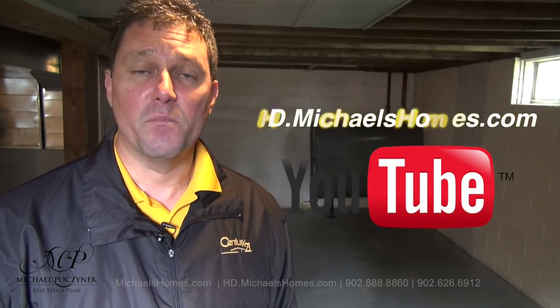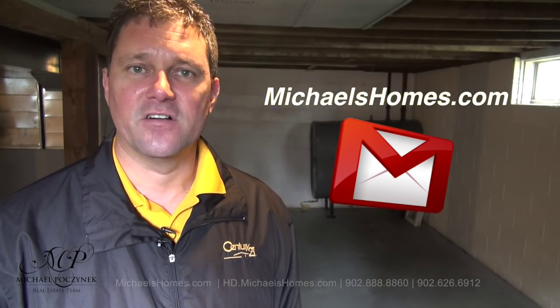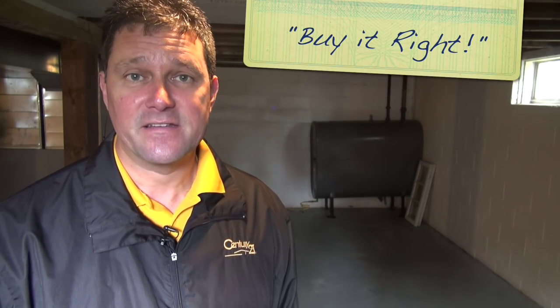Thank you very much for watching my video. That concludes my coverage on 2567 Route 1A here in North Bedeck. For more videos like this and PEI real estate tips, tricks, traps, and new listings before they hit MLS, make sure you subscribe to my YouTube channel at hd.michaelshomes.com. And for even more PEI real estate info, make sure you join my weekly newsletter at michaelshomes.com. Thank you, have a great day, and remember to buy it right. And don't forget to subscribe either.